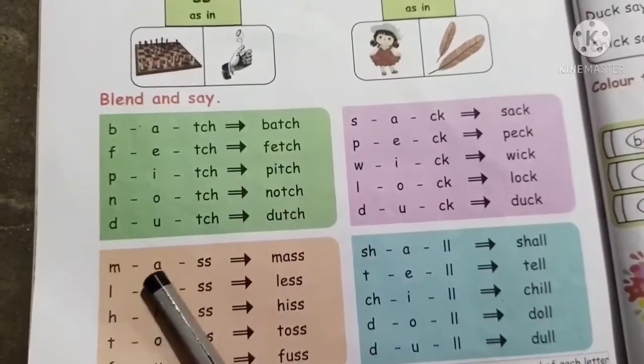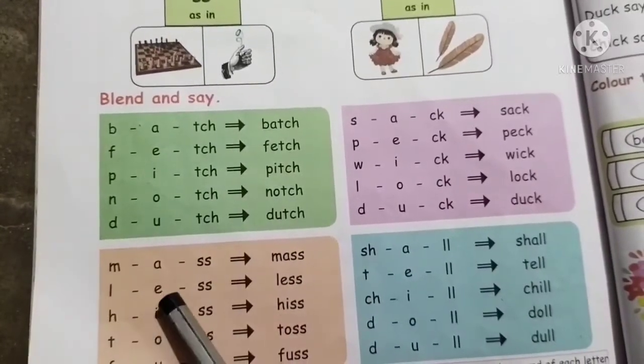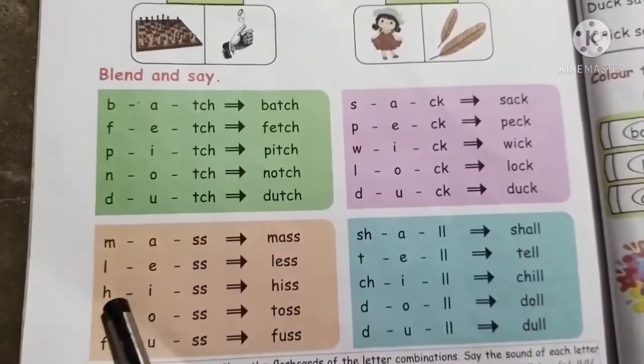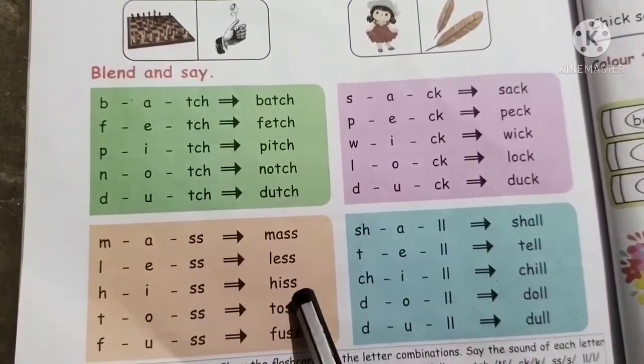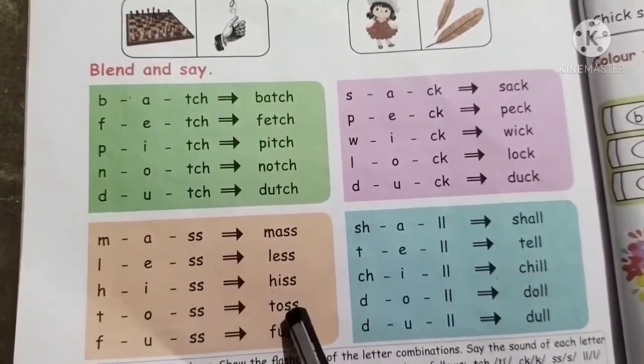Im-a-is — mass. Il-a-is — less. Ich-ik-is — less. Ich-I-is — less.